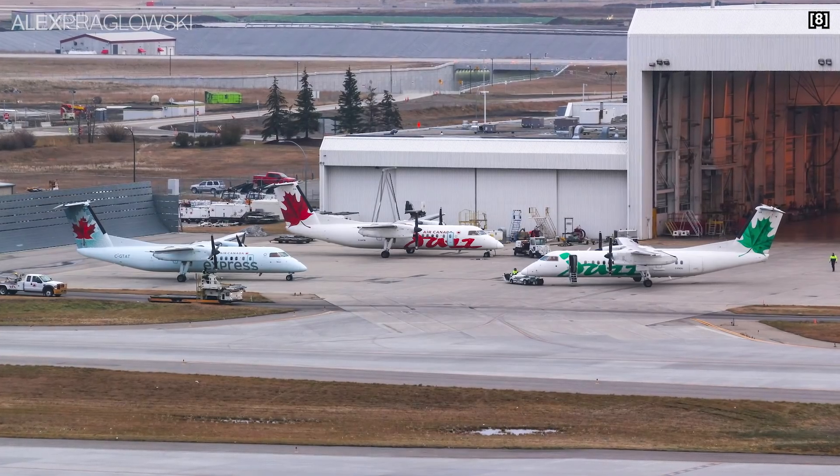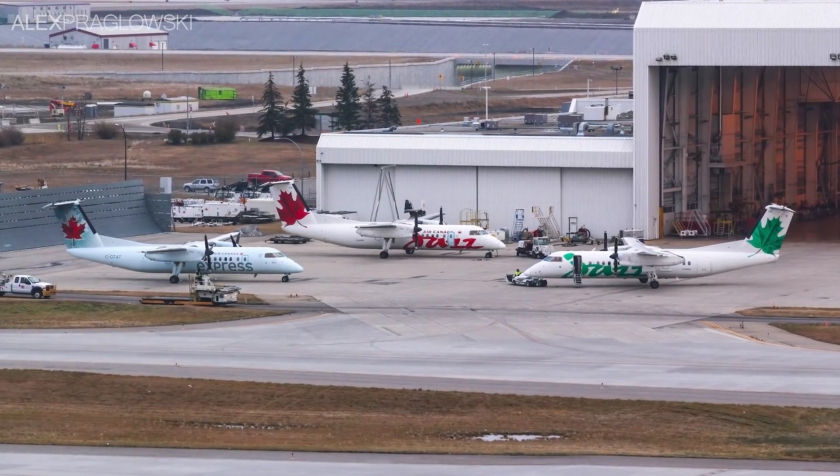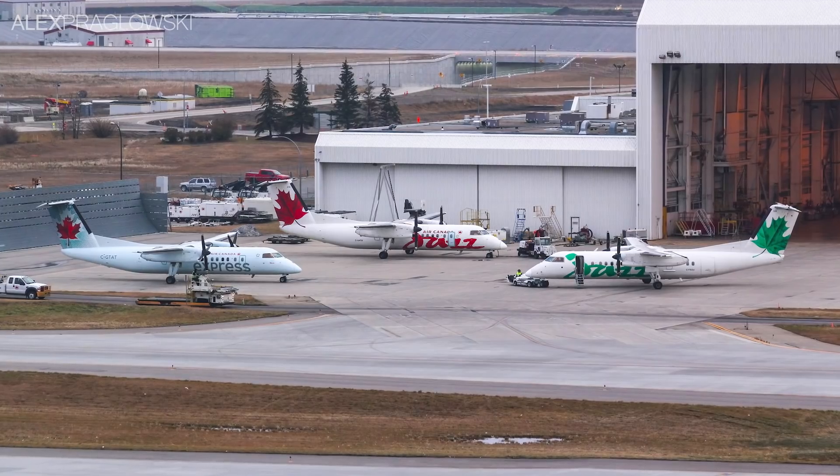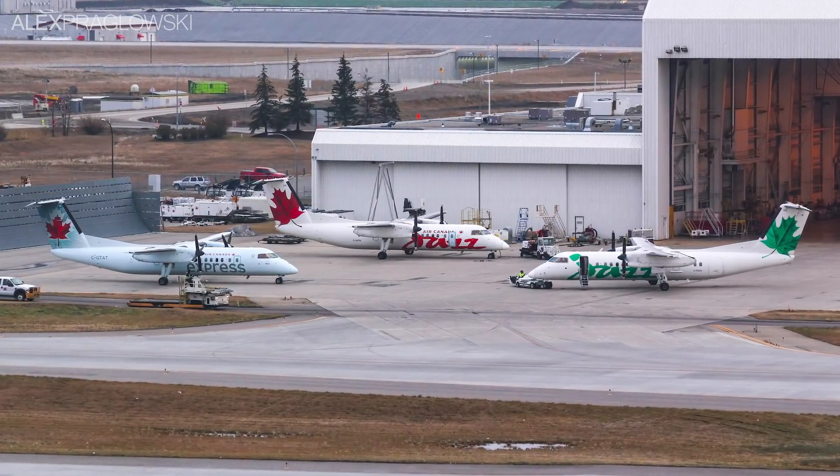Despite most having undergone an extended service program, which extends the aircraft's life for another 15 years, the Dash 8 300s were expected to fly their final Air Canada Express flights in late 2021 or into early 2022.